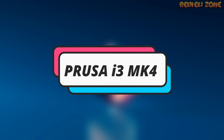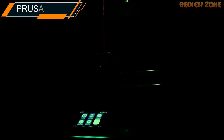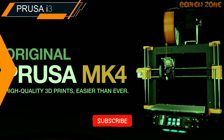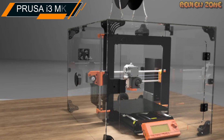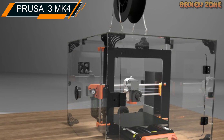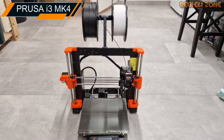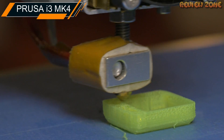Number 1: Prusa i3 MK4. The Prusa i3 MK4 is one of the most popular 3D printers on the market today. It is an open-source printer that has gained popularity due to its high-quality prints, ease of use, and affordability. The printer comes with a build volume of 250 x 210 x 210 mm and a layer resolution of 0.05 to 0.35 mm. The i3 MK4 has an improved extruder design that makes it easier to change filament and a new PINDA3 sensor that provides accurate bed leveling.